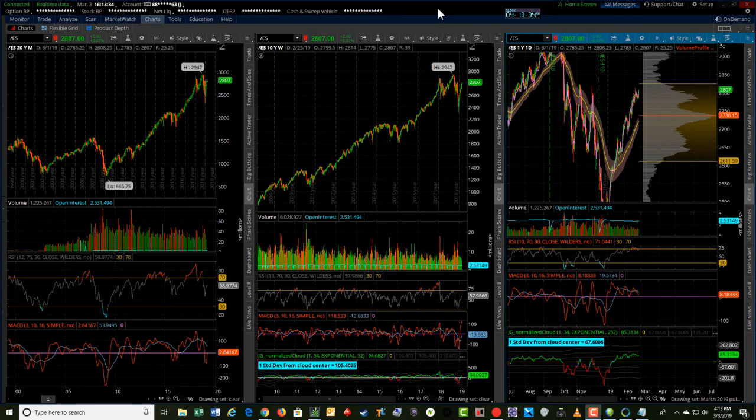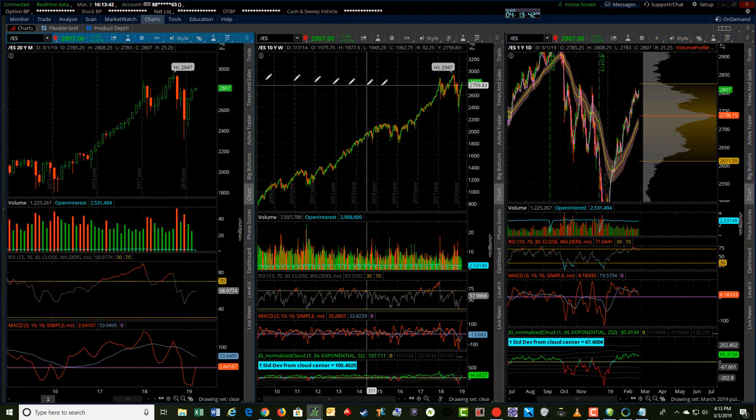Hey, it's Jerry with TradeTheFifth.com. I'm going to take you through some levels work on ES, NQ, and YM. First, a quick recap of kind of where we're at here.